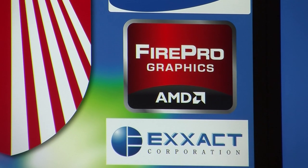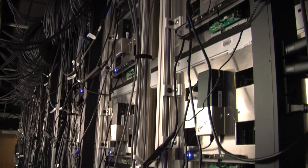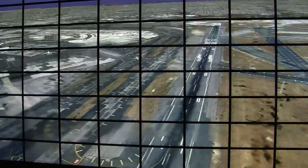The AMD GPUs are a critical component and they actually drive the displays. We have 416 displays, and with the AMD, each GPU drives six of these panels in a certain arrangement. Therefore we need approximately 80 or so GPUs, and we have a GPU cluster in the back room.